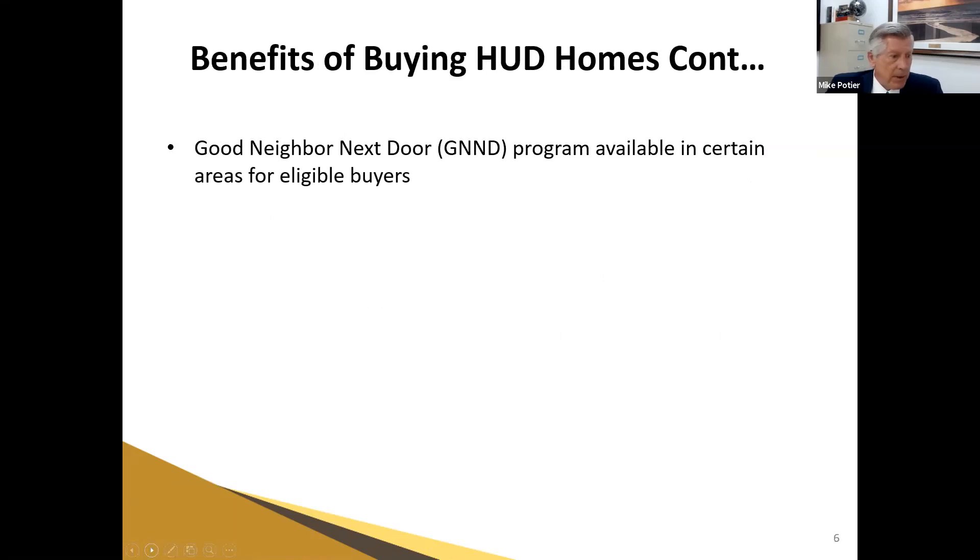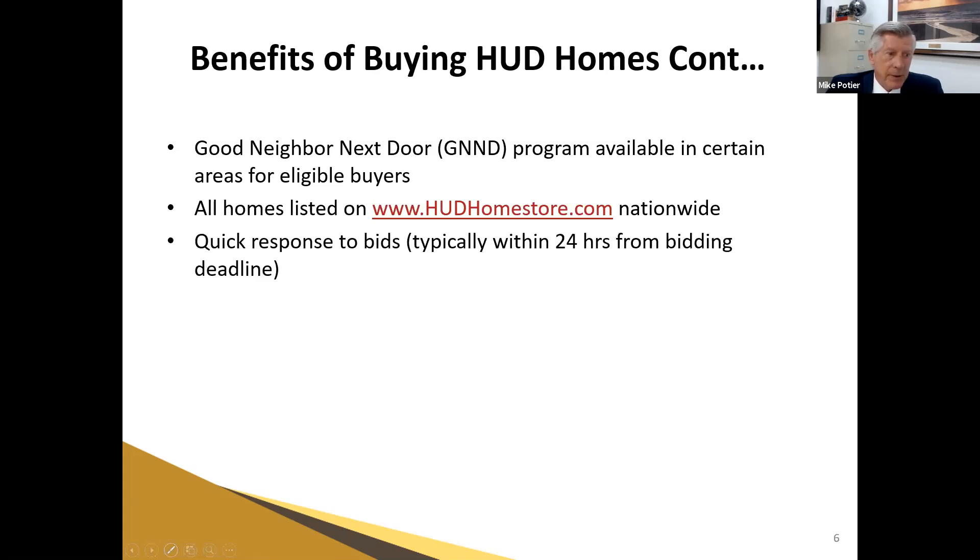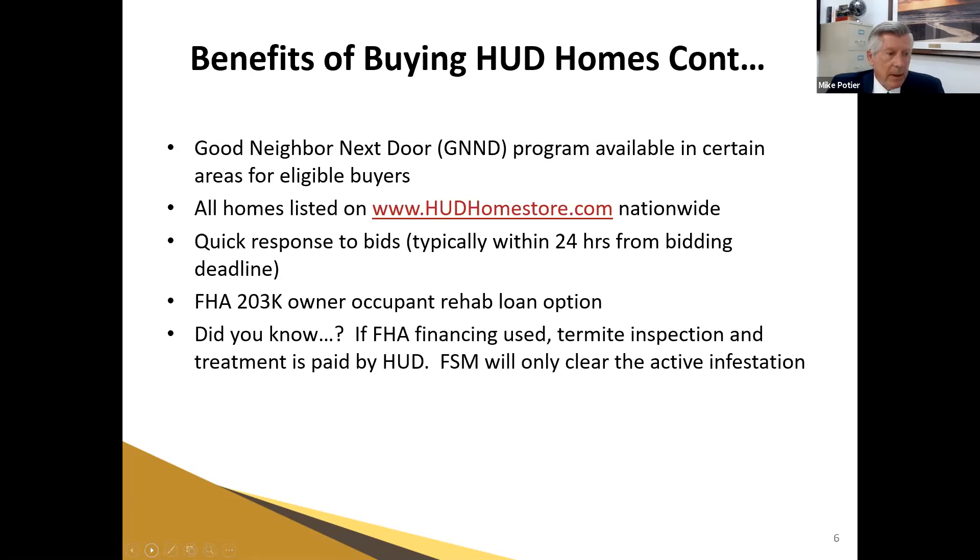There is a Good Neighbor Next Door program — we'll talk about that shortly. All homes are listed at hudhomestore.com and in local MLS boards. There is a quick response time for bids; typically within 24 hours of bid deadline you'll know whether your buyer is the successful bidder. A lot of people aren't aware of the FHA 203K loan program — it's a wonderful program. As local listing brokers, we have a lot less deals fall out of escrow using this program. It doesn't matter how you pay for the properties — whether conventional, VA, FHA, cash, or hard money.